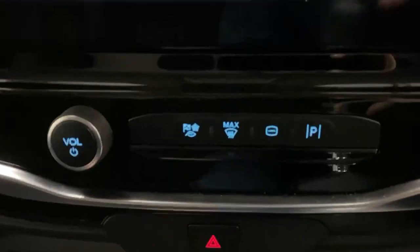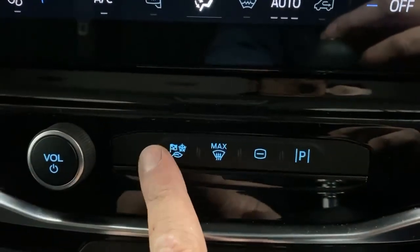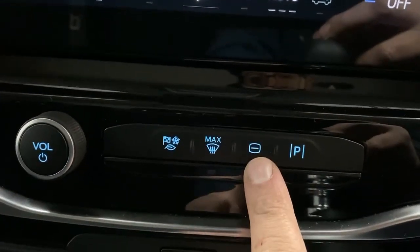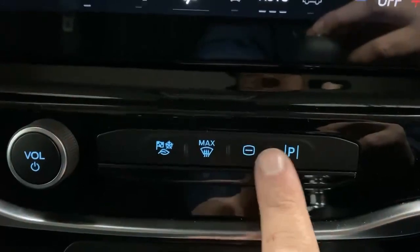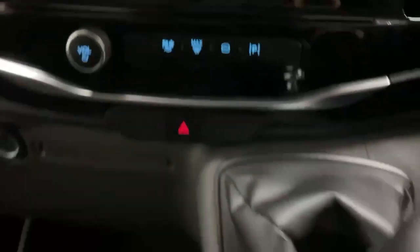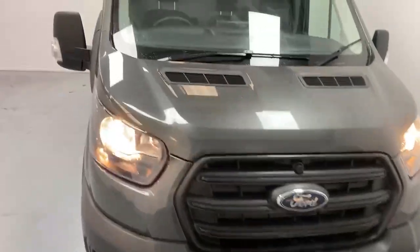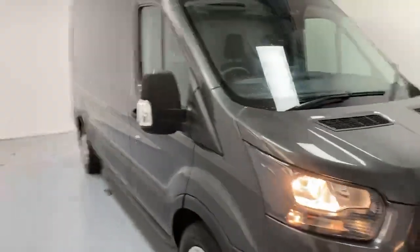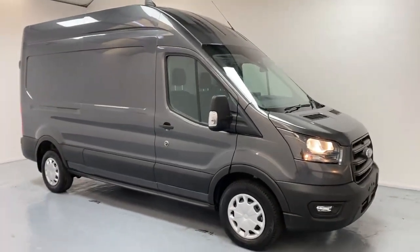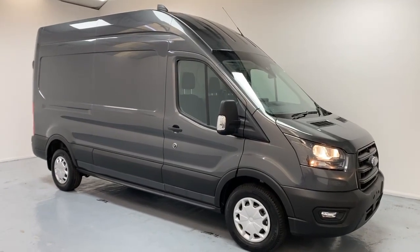Underneath you can select the vehicle mode between eco, ICE and normal mode. You also have a button to deactivate and completely turn off the screen, and the parking sensor toggle. This specific exemplar is fitted with a 6-gear transmission. Those are some of the features and benefits of the Ford Transit panel van in L3 H3 configuration in the trend trim. For any enquiries feel free to call us.